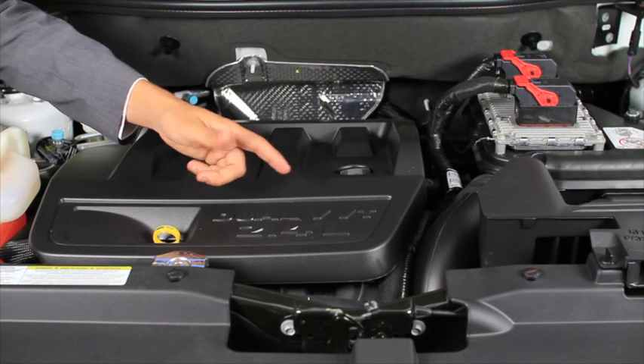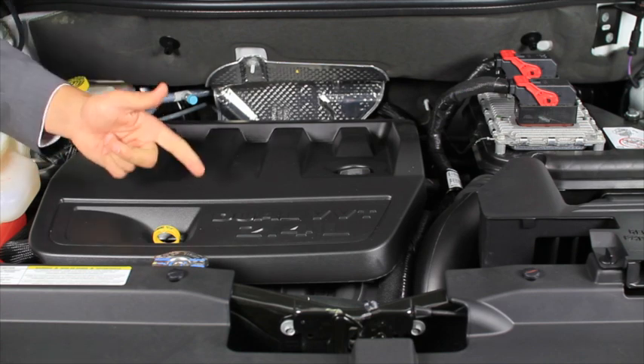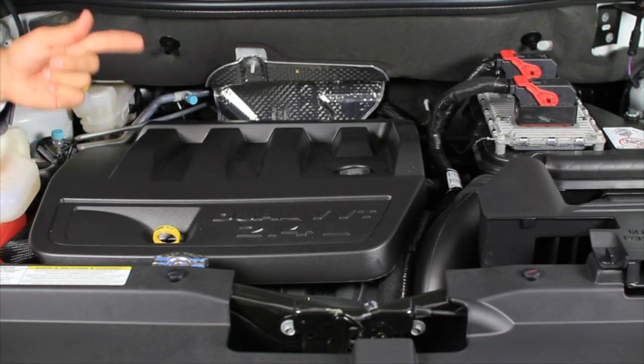Under the hood we have a smooth yet economical 2.4 litre automatic engine which utilises the CVT transmission and gets you up to 8.5 litres of combined fuel economy.